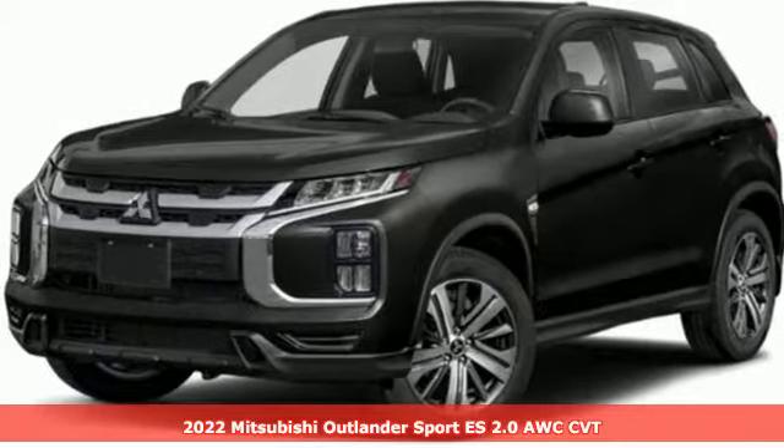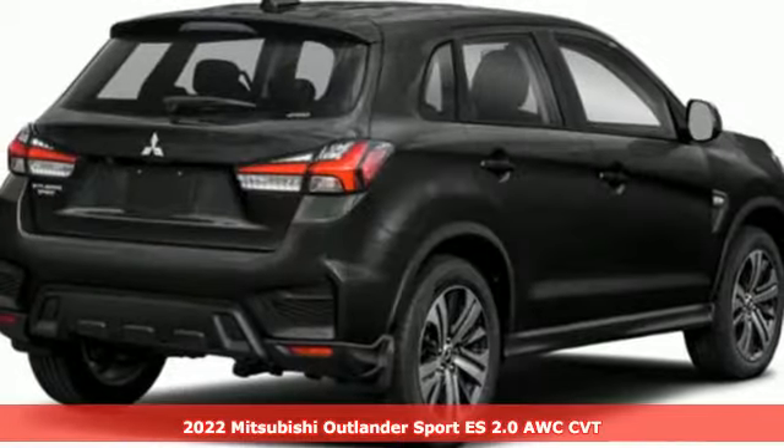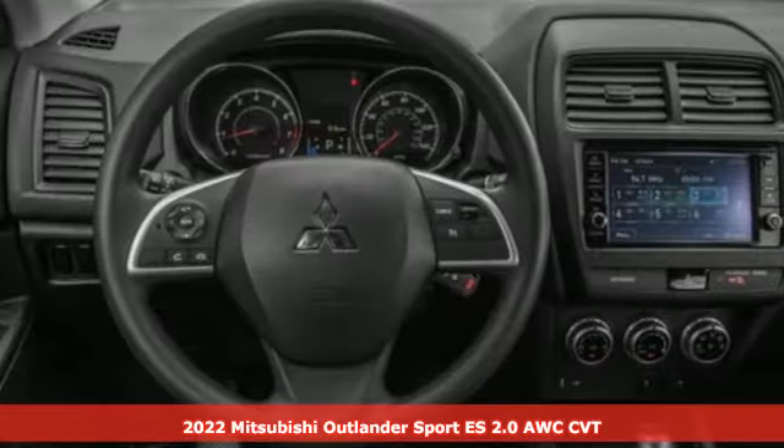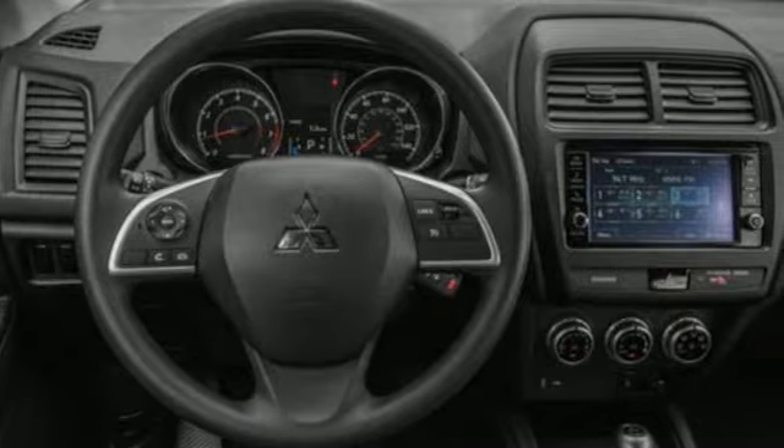Here's a new 2022 Mitsubishi Outlander Sport. Get into something different. Mitsubishi has what you're looking for. It's equipped for all your driving needs and wants.